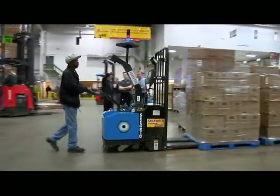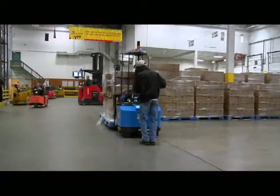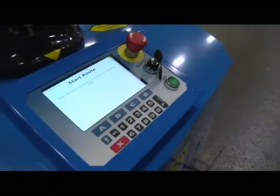When you're ready to utilize your G-Series truck, you simply load the truck, position at the starting location, enter the route, and the truck does the rest.